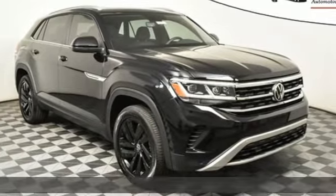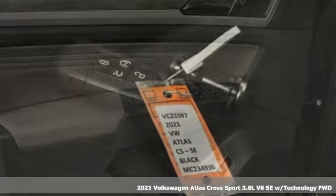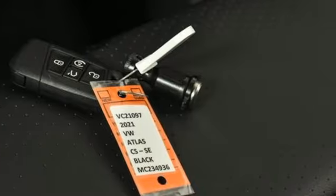It's a new 2021 Volkswagen Atlas Cross Sport. Volkswagen, where safety and performance come standard. And with features like these, every drive is a pleasure.